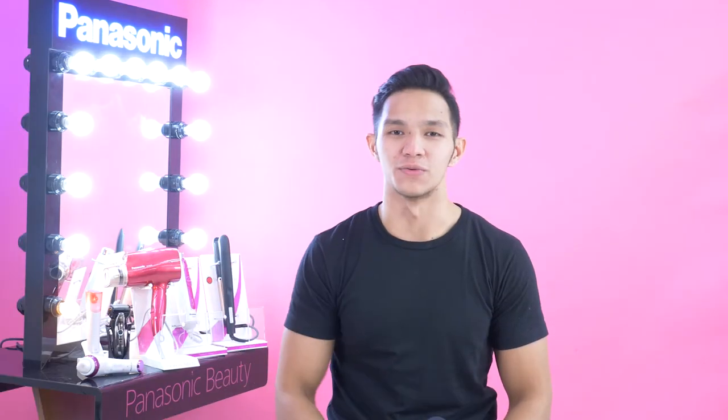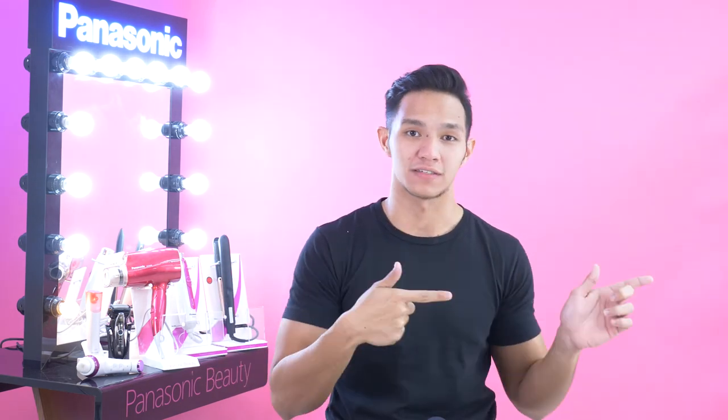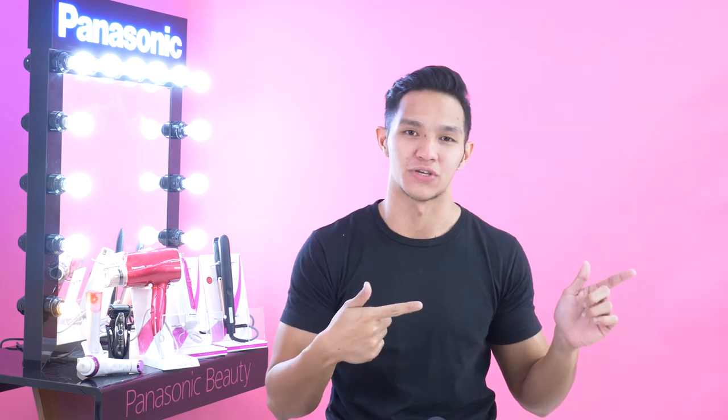Hey guys, this is Luis. Thanks for watching Face of the Philippines on YouTube. Make sure to subscribe down below to see our journey throughout Face of the Philippines. You can click the link on the side to see more Face of the Philippines videos.